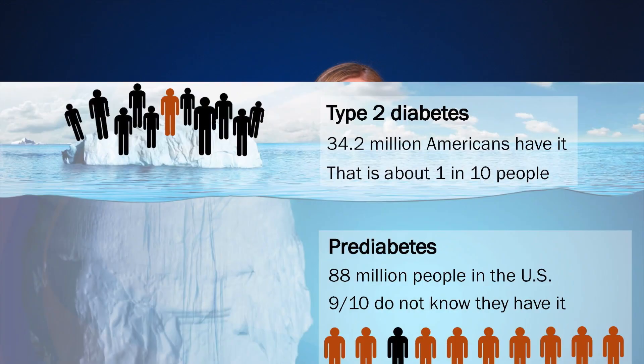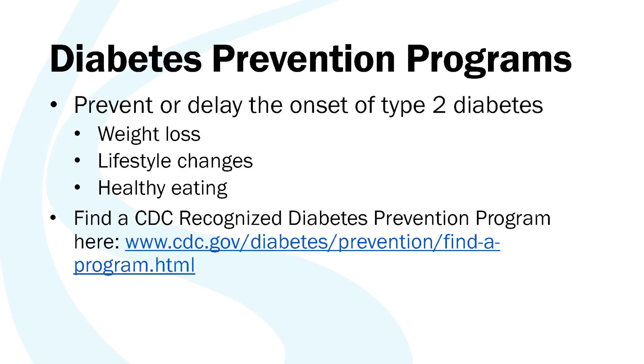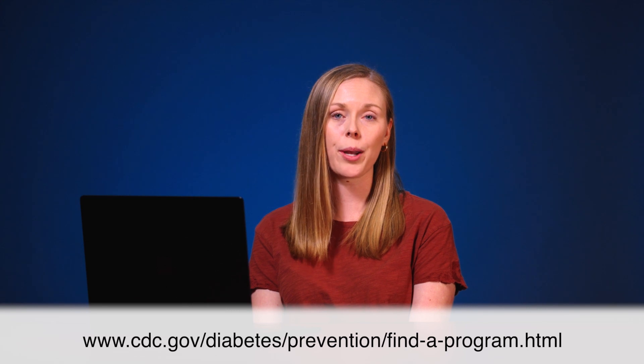According to the Centers for Disease Control and Prevention, in 2020, 34 million people in the United States had diabetes — about one in every 10 people. Many people with type 2 diabetes don't know they have the disease because it's typically asymptomatic or silent in its early stages, and more than one-third of people with diabetes are unaware they have it. People with prediabetes can prevent developing type 2 diabetes through weight loss, lifestyle changes, and healthy eating. You can enroll in a CDC-recognized lifestyle change program by looking online to find the nearest program to you.